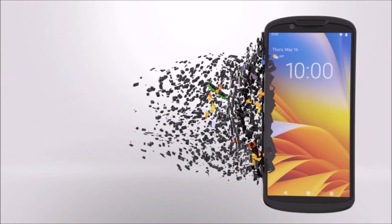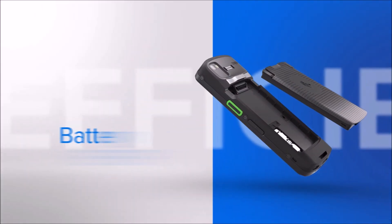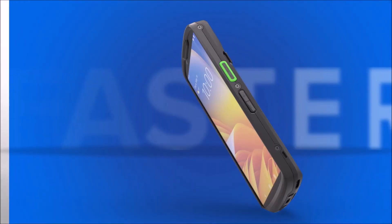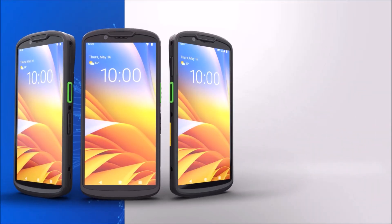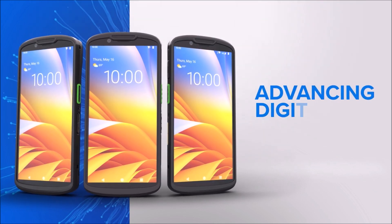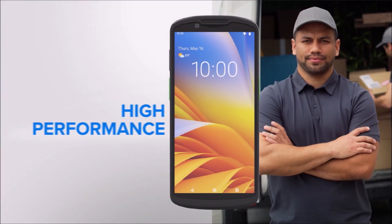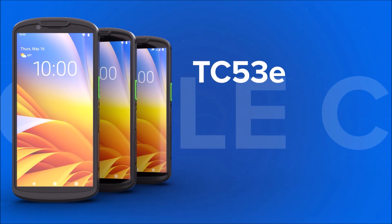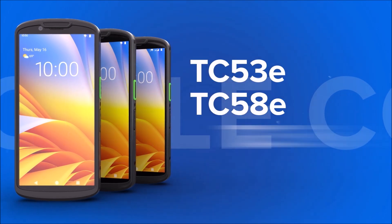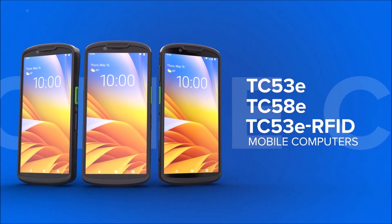With devices that are constructed with 25% post-consumer recycled plastic and advanced battery efficiency. Faster, thinner, sustainable, and more secure — the latest mobile computers are everything that's brilliant about the advancing digital age, paired with the rugged, highly dependable performance you've come to expect. The TC53E, TC58E, and TC53E RFID, from your industry leader in enterprise mobile computers, Zebra.